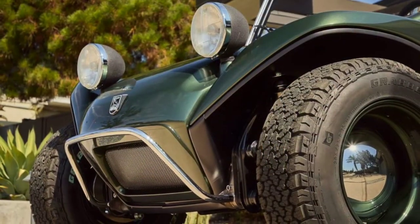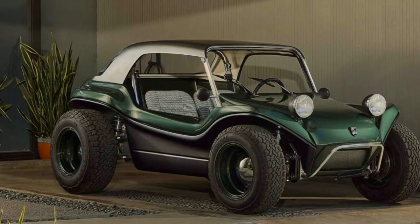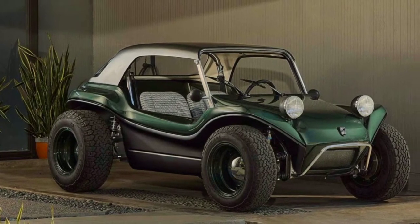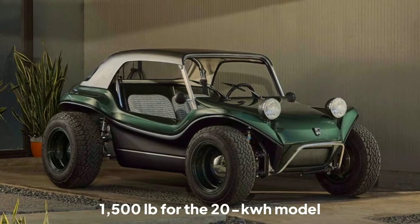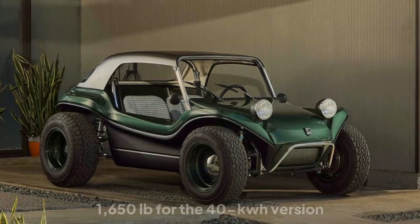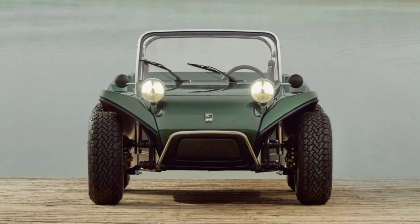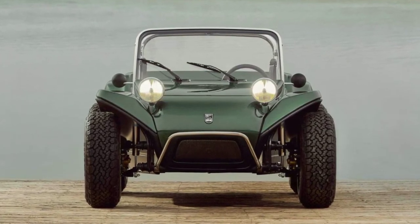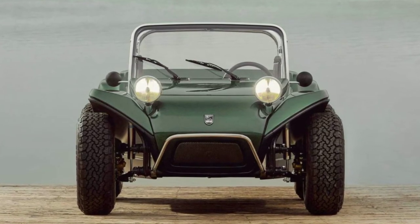Unlike the original Myers-Manks, which was based on a modified VW Beetle platform with fiberglass bodywork, the new version has a bespoke aluminum monocoque that keeps curb weight to a claimed 1,500 lb for the 20 kWh model and 1,650 lb for the 40 kWh version. Electric power steering, four-wheel disc brakes, independent rear suspension, and an electric parking brake are also available.